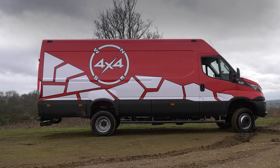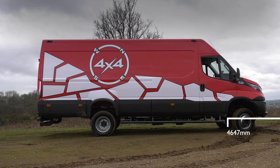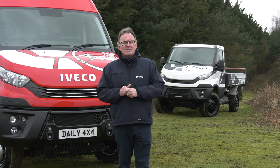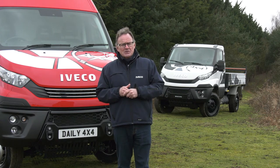Daily's load-carrying credentials are impressive too. As a van, Daily comes at 5.5 and 7 tonne gross weight, with three different body payload lengths up to 4.65 metres and three different body heights up to 2.1 metres. In all, that gives it a payload weight of almost 3.5 tonnes and up to 18 cubic metres of payload space.